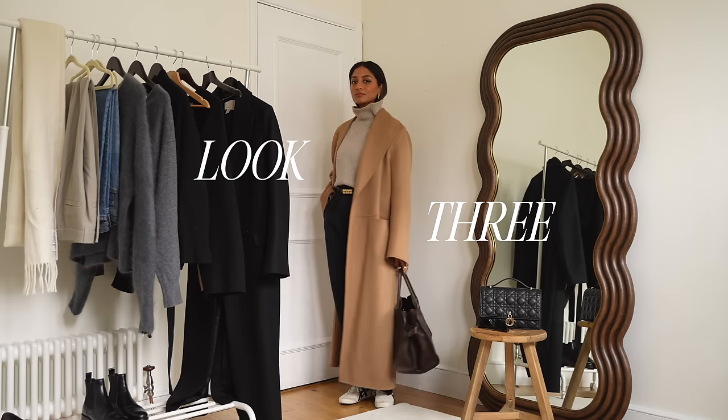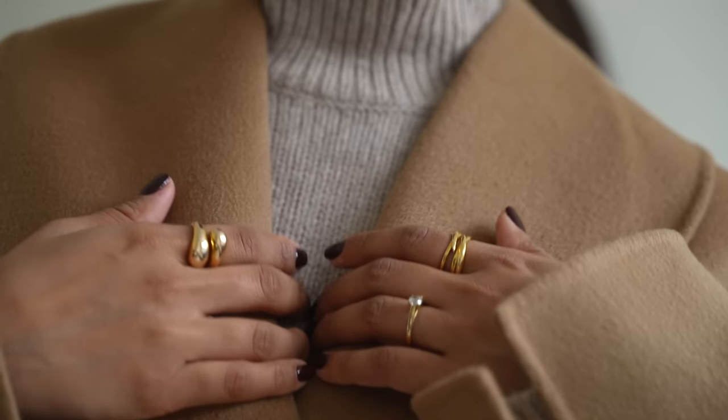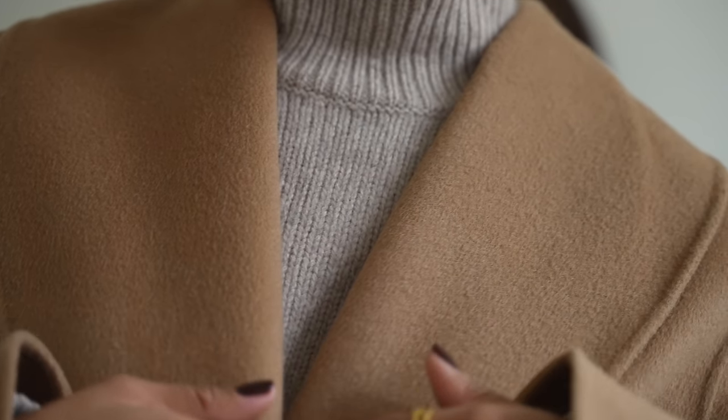It goes with pretty much anything and everything. It's really sophisticated and it's a kind of colour that is just so complementary and it works for everyone.